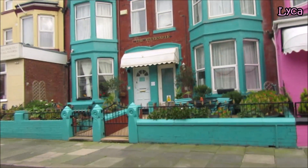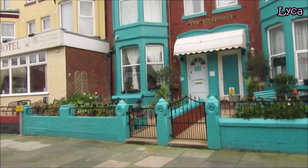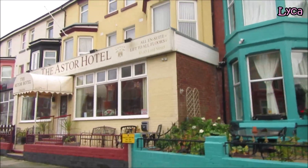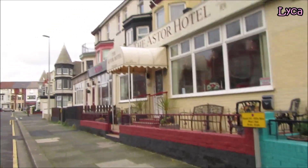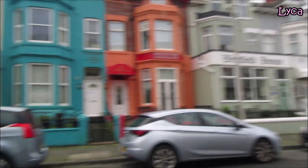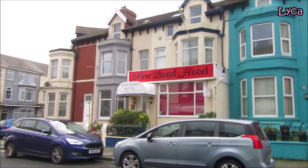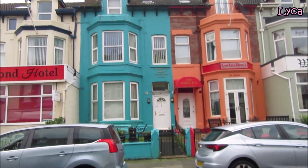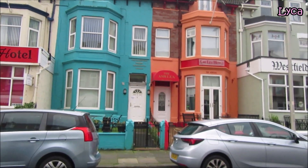And Gabrielle's, in one of my favourite shades of pink. Next door to Gabrielle's is the Riversvale, and next door to that is the Astor Hotel. On this side we've got the New Bond Hotel, the Riversvale Holiday Apartments, and the Ashley.